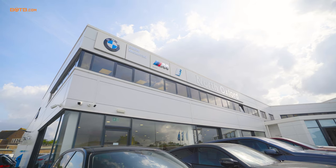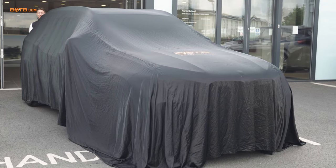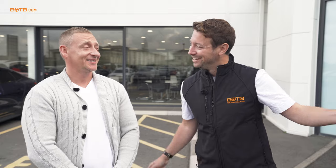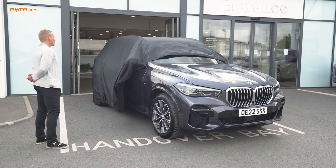Today we are at BMW North Oxford because Igor Krupenin is about to collect his brand new BMW X5 M Sport that he won just a few months ago with BOTB. Igor, it is literally underneath this cover. How are you feeling? Really exciting — never driven a new car, never had a new car. Well, we're about to unveil it. Do you want me to pull the cover off? Let's do it. Welcome, Igor, to your brand new BMW X5 M Sport.